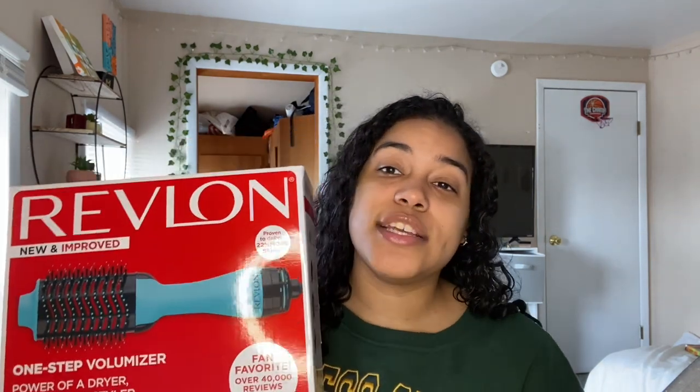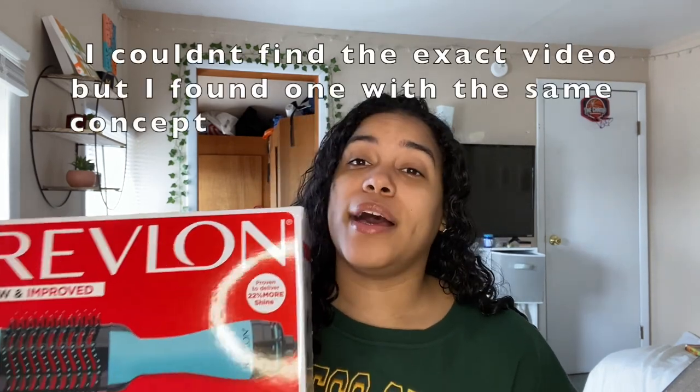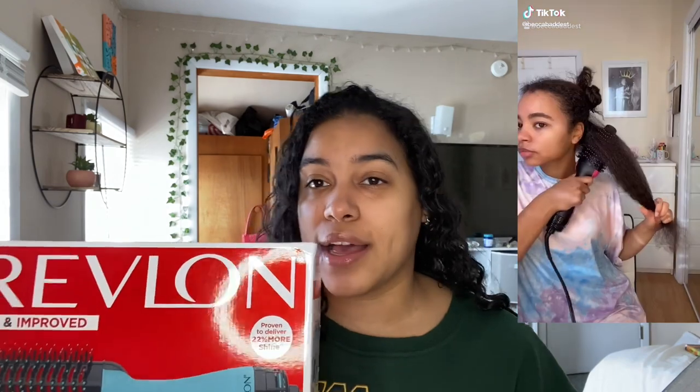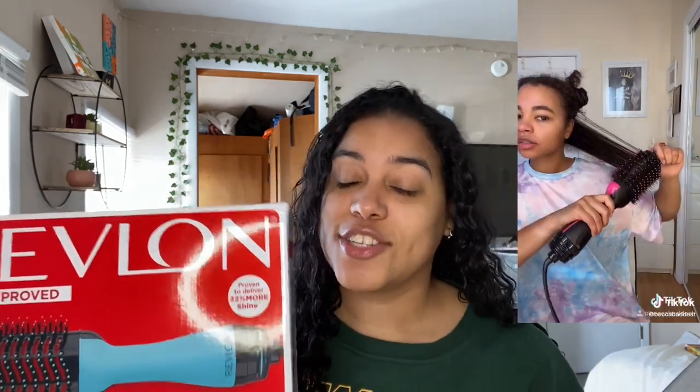I'm so sorry for the background noise — there's so much wind today. I saw this girl on TikTok and I wasn't going to try this because I thought it wasn't good for curly hair. You know, these brush blow dryers do not work for curly hair, but she said if you have curly hair, buy it — it works.